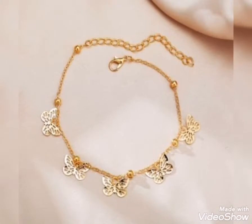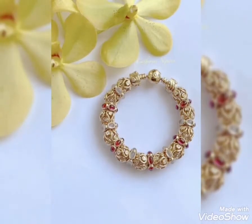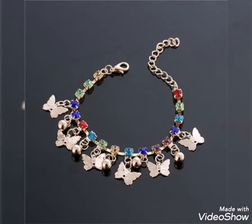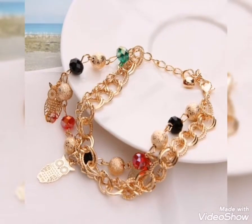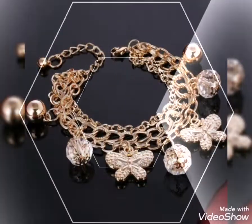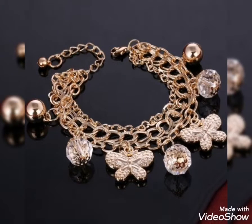Girls and women, these are engagement, wedding, and party wear designs. If you want to make the latest design of the gold bracelet, please do it with my video. There are beautiful bracelets with gold balls, butterflies, heart shapes, and crystal balls. You will also see many different styles.